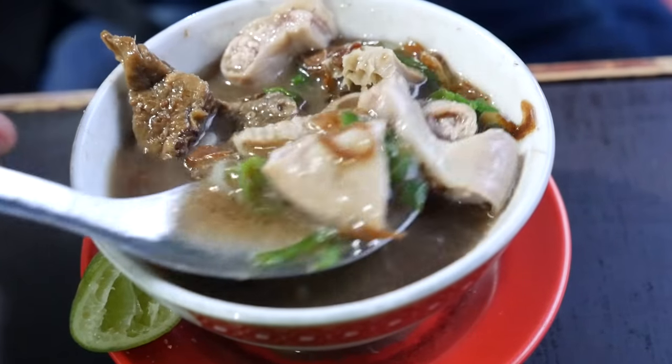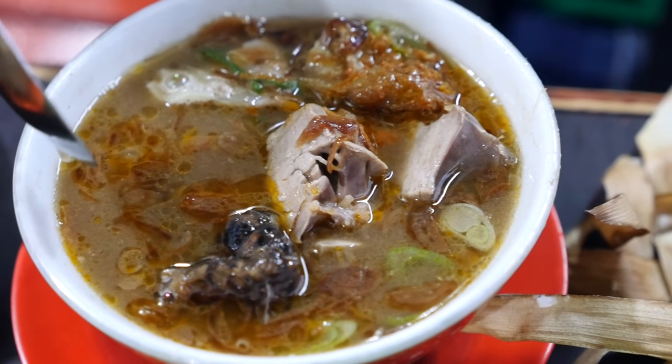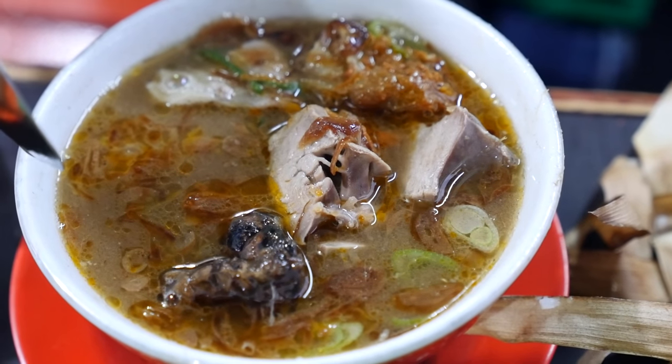Let me go for an intestine in this bite. It's like a rich, beefy soup — really pleasant with those shallots in there and those green onions.